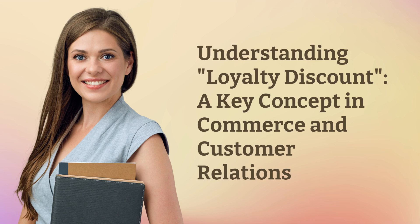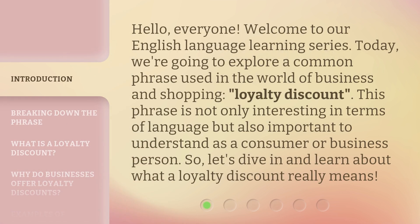Understanding loyalty discount — a key concept in commerce and customer relations. Hello, everyone. Welcome to our English language learning series. Today, we're going to explore a common phrase used in the world of business and shopping: loyalty discount. This phrase is not only interesting in terms of language, but also important to understand as a consumer or business person. So, let's dive in and learn about what a loyalty discount really means.